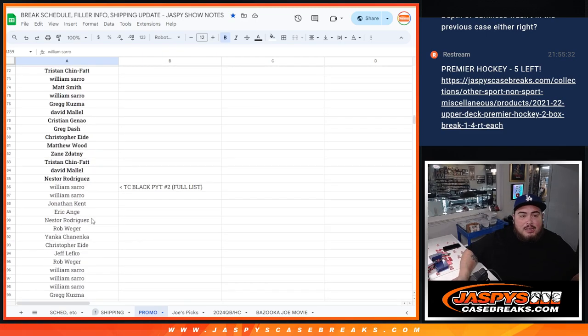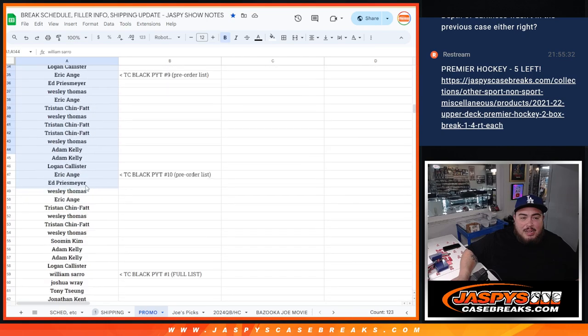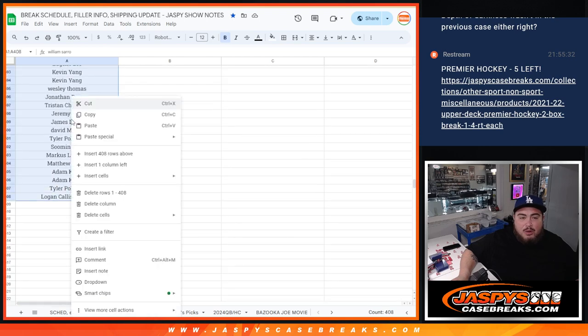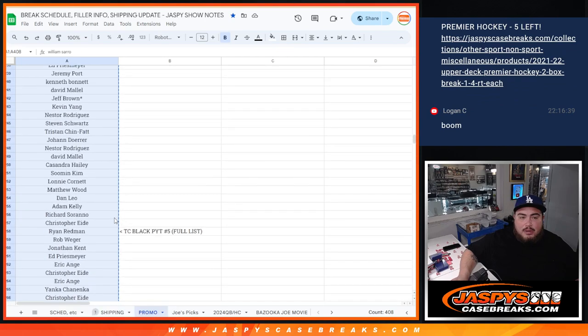So what we're gonna do here is copy the whole list — it's gonna be a lot of names, guys, but everybody still gets a chance. And there we go, it's going to be 408 entries. 408 entries right there.